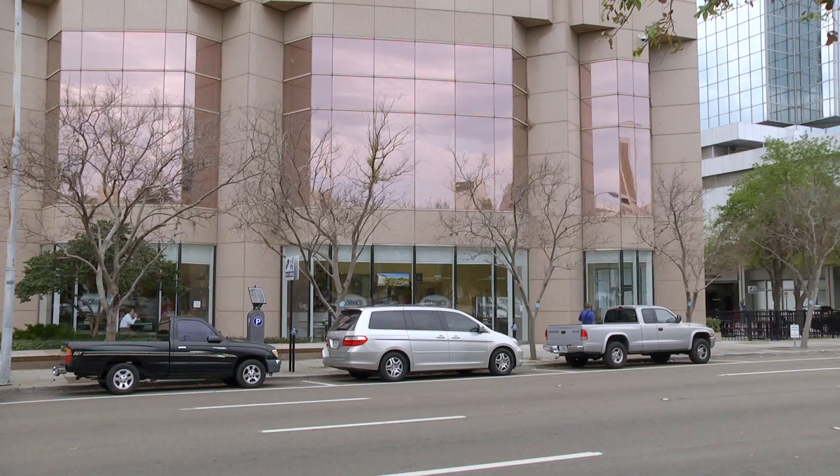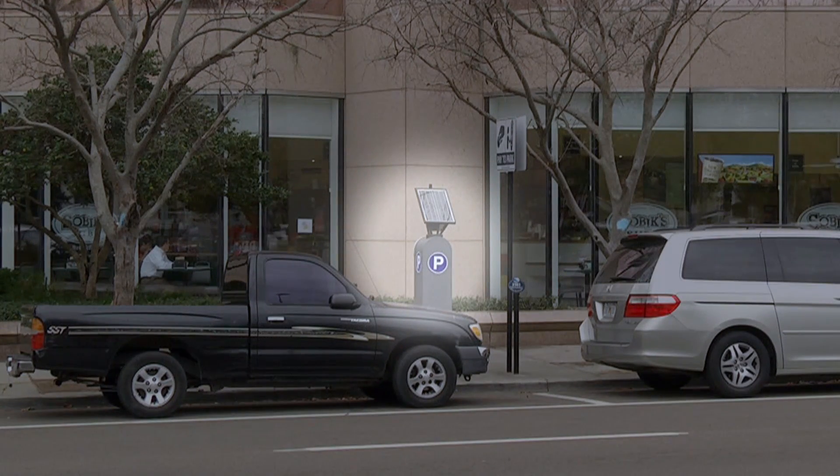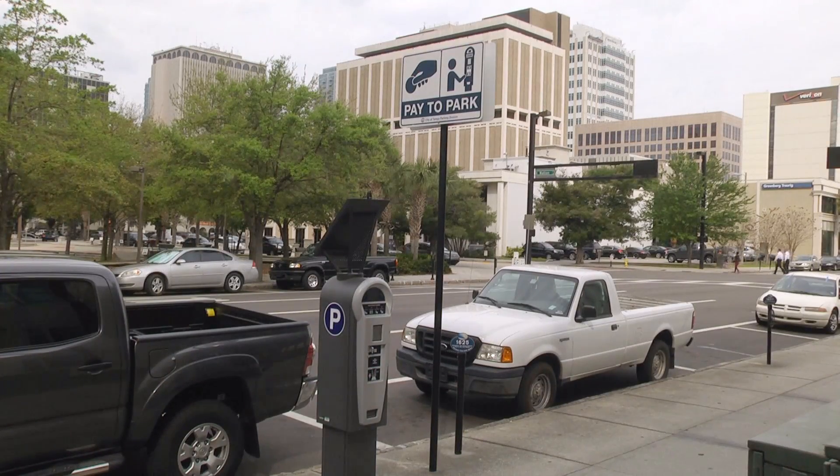Parking curbside provides other benefits and challenges. You will be able to get to your car and get on the road much quicker, but you will have to use the automated pay station. Make sure to take note of the parking spot number, as you will need that when you access the automated pay station, which is located in the center of the block.